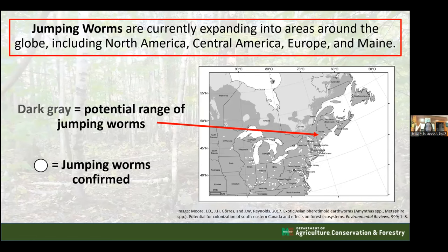Jumping worms are currently expanding into areas around the globe, including North America, Central America, Europe, and Maine. A distribution chart published in 2017 shows the dark gray color covering nearly all of Maine and most of the United States as the potential range - habitats where jumping worms are suspected to thrive. White circles indicate confirmed areas where jumping worms have been found. The map is somewhat outdated and more confirmation dots have been added since.